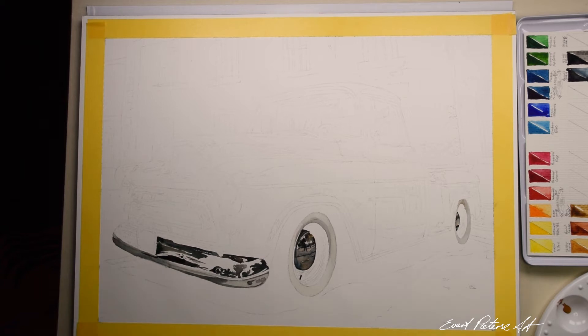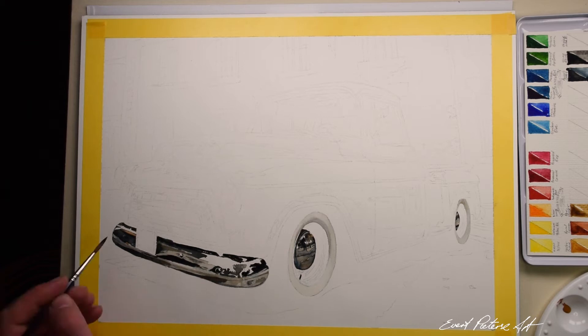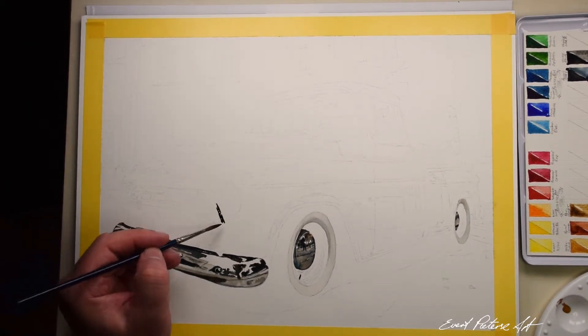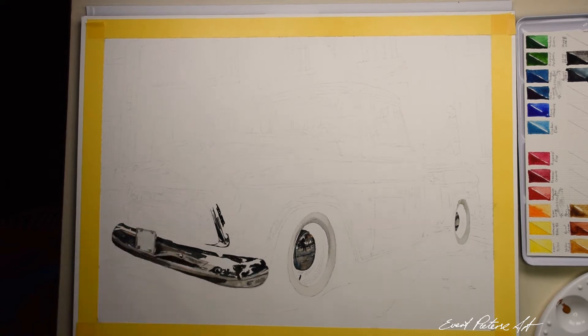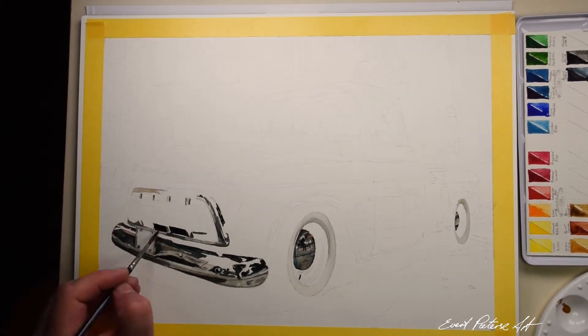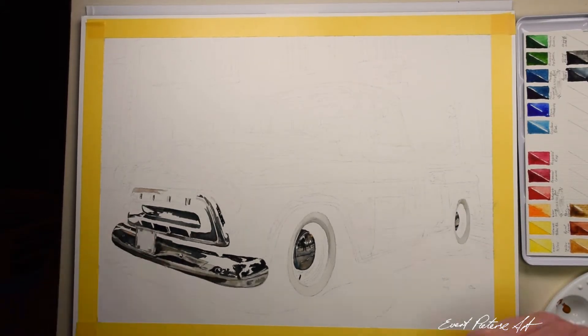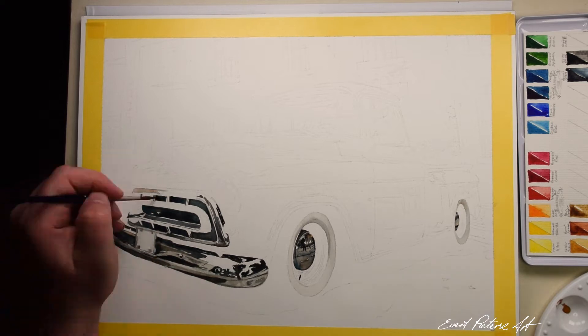As always, the most important part of any realistic artwork is starting from an accurate drawing. For this painting I'm using Winsor & Newton Professional Watercolors on Winsor & Newton Hot Press Paper. Hot Press Paper suits automotive art really well because of its smooth surface for fine detail and stability when using very wet washes.